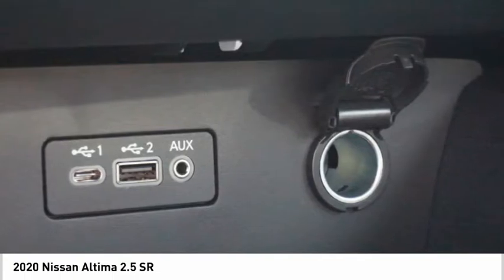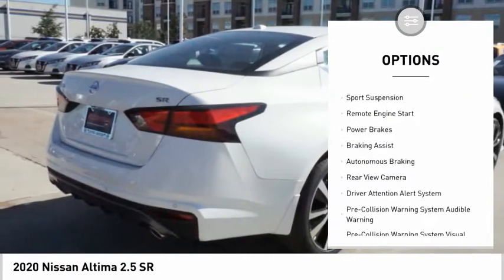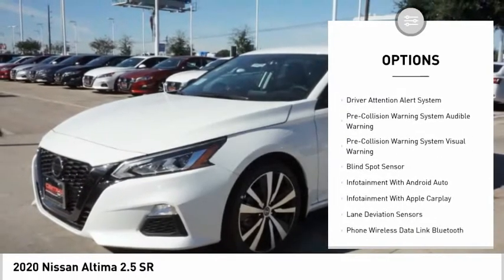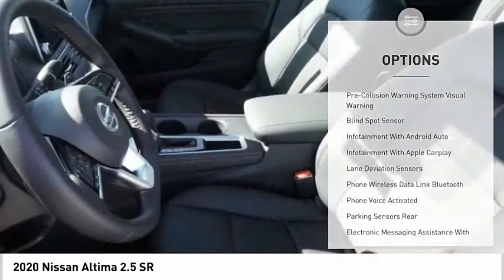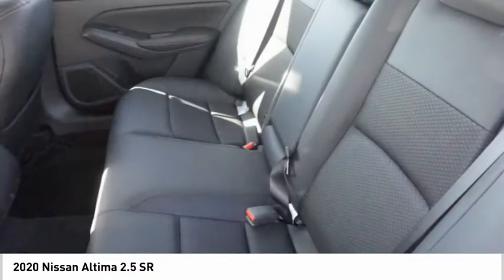Here are some of this vehicle's great options: power windows with safety reverse, active grille shutters, traction control, stability control, sport suspension, remote engine start, power brakes, braking assist, autonomous braking, and rear view camera.